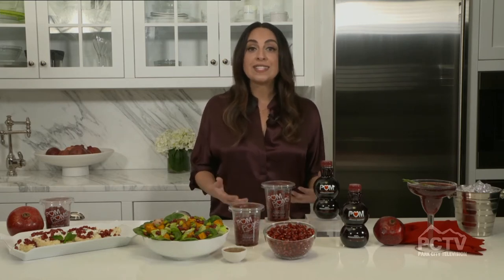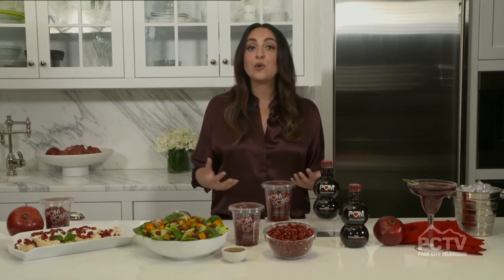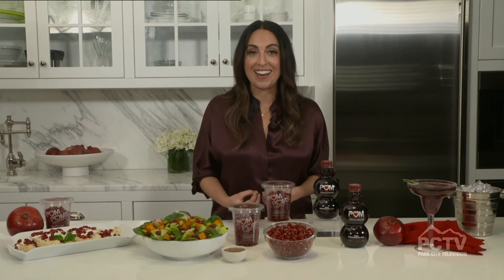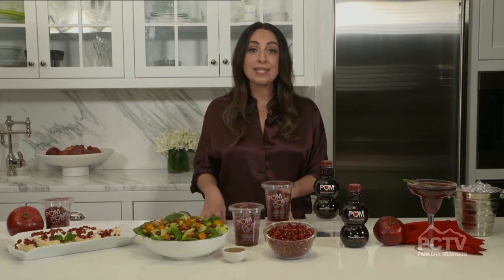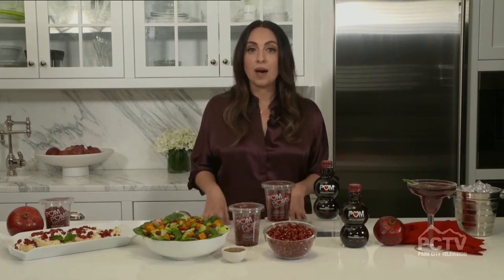Pomegranates are the perfect example. You look at that ruby red, beautiful, rich color and you know that there are antioxidants in that pomegranate. So what I'd like to share with you today are a few different ways of incorporating pomegranates and pomegranate juice in some healthy dishes.